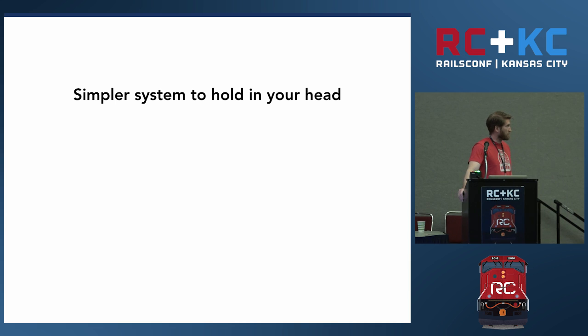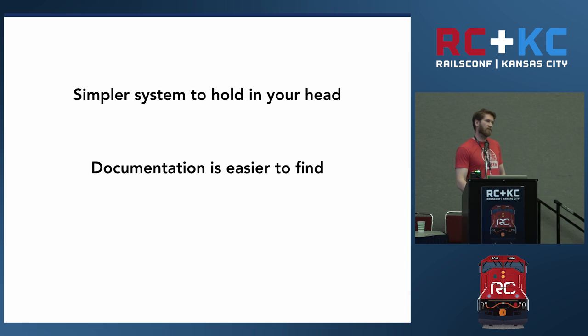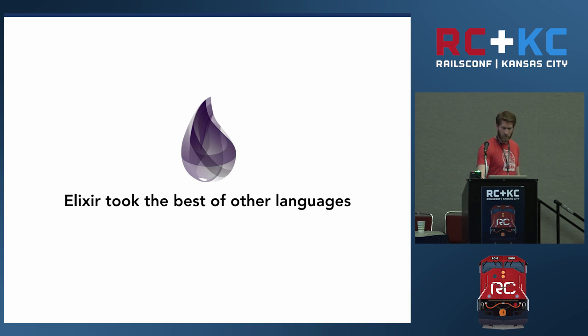All this results in a system that allows you to be more happy. Simpler systems are easier to hold in your head, documentation is easier to find, you don't have to figure out what class an instance is part of, and code is much easier to test. When building Elixir, José Valim had the opportunity to learn from other languages — he took what he saw as some of the best features and put them into Elixir.